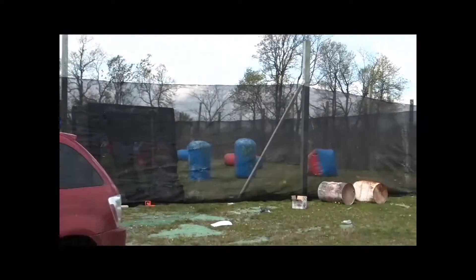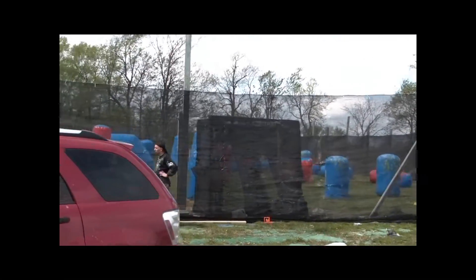Guess what we have now? Like I said, we're out here for Bush Bowl — spin the camera around, show them what they got now. We have X-Ball.